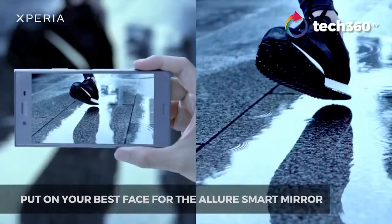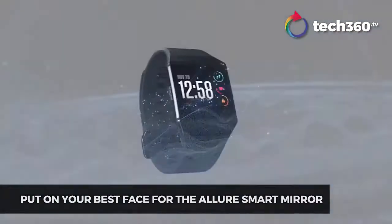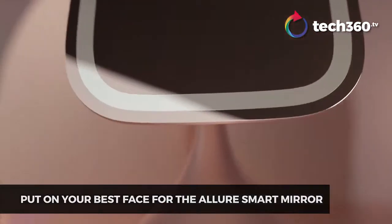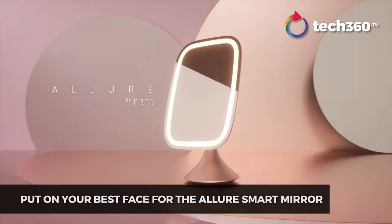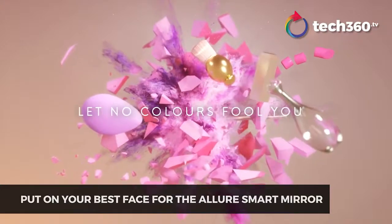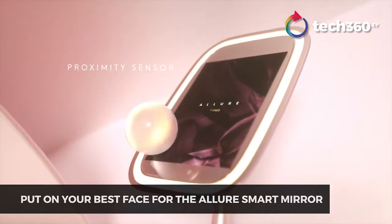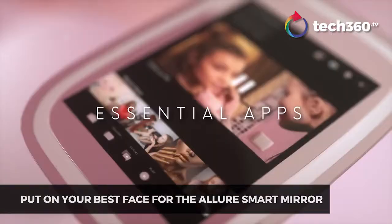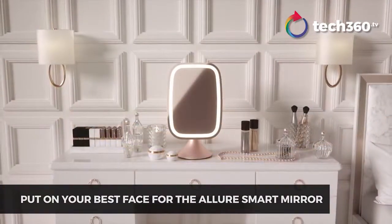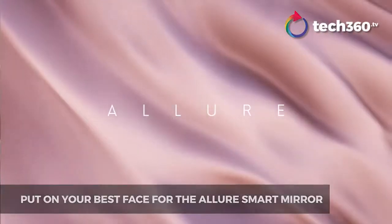You have smartphones, smartwatches, and now smart mirrors. Yep, smart mirrors exist. Made by Fred Technologies, the smart mirror called Allure is meant to allure you to use one. Clearly designed for the ladies, Allure curates makeup news, cosmetic and skincare highlights, combined with features such as natural sunlight that mimics the sunlight in any room setting to ensure their makeup is done accurately.